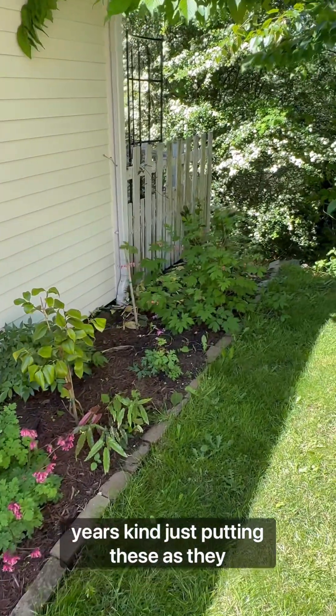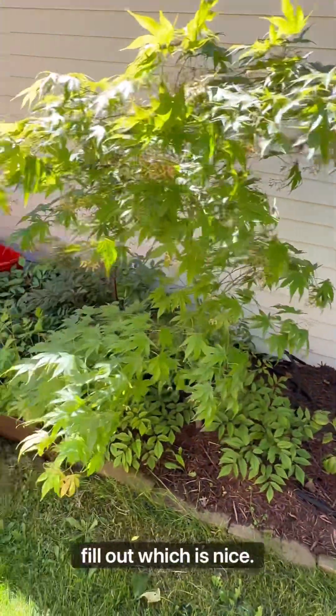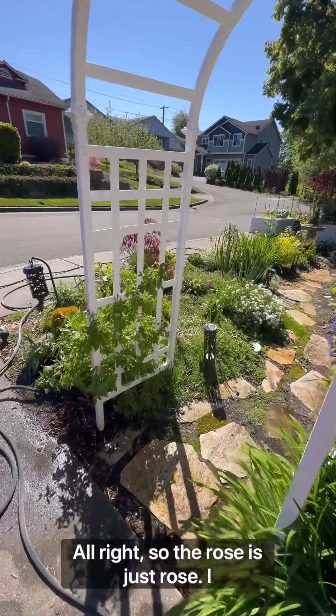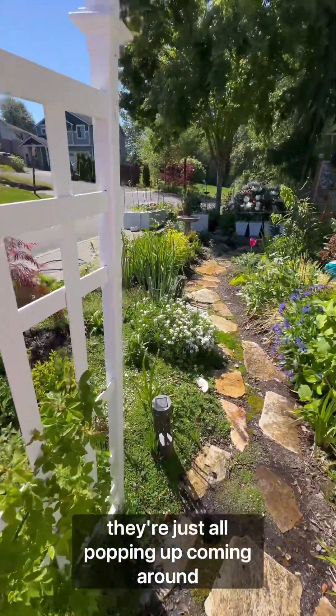It's been two years kind of just putting these in as they happen, but it all is starting to finally fill out, which is nice. The rose — I will have roses next week. I think they're all just popping up.